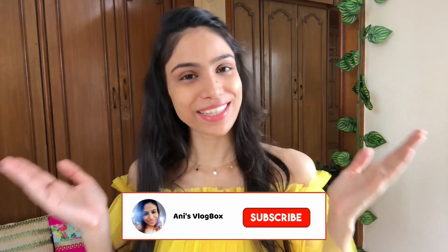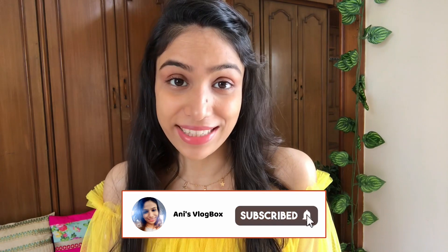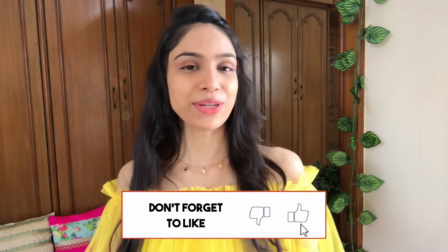Hey guys, welcome or welcome back to my channel. This is Annie and this is my channel Annie's Vlog Box. I hope you guys are safe and doing great. In this video I'm going to share with you my jumpsuit haul from Meesho — it's a very shopping, my review-based haul.